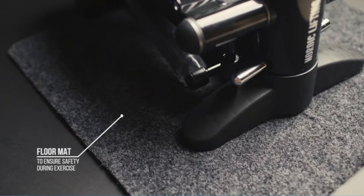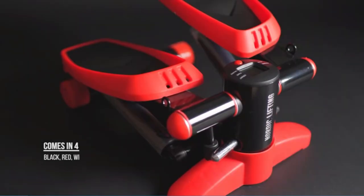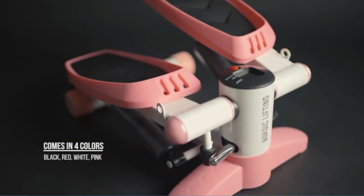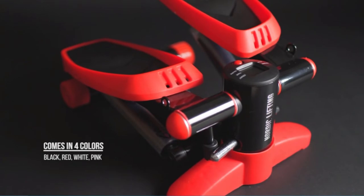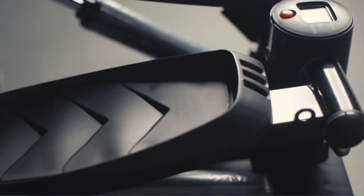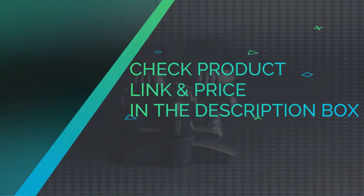The Mini Stepper includes a small monitor that counts the total number of strides, rates of strides per minute, and calories burned. They use the latest type of magnetic induction module to make the data provided more accurate. Check product link and price in the description box.